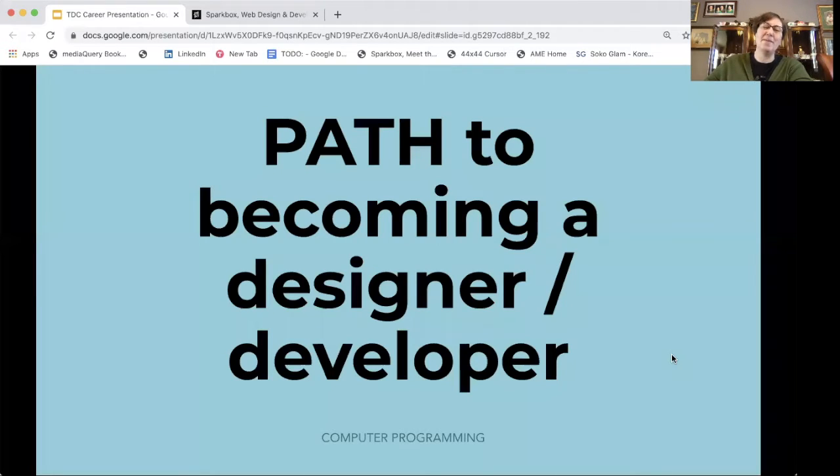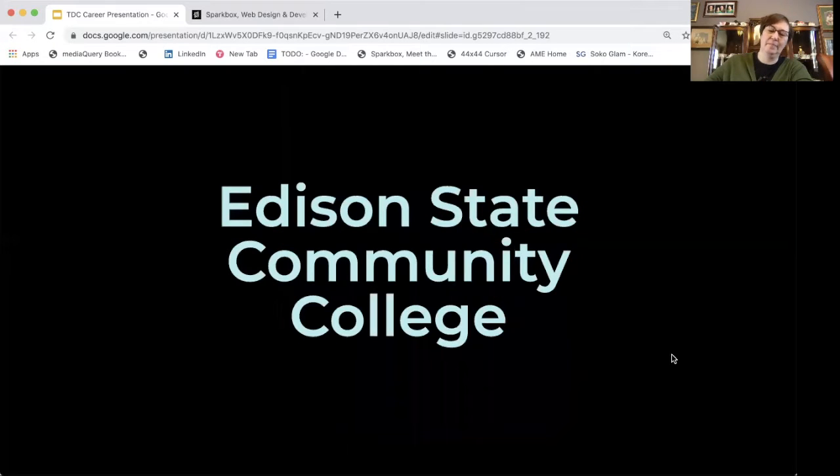I'm going to share with you my path to becoming a designer-slash-developer. When I graduated high school, I didn't know what I wanted to do. I was very interested in design but didn't realize I could make a career out of it. I went to Edison State Community College, wasn't sure what I wanted to do, and was very interested in the psychology classes I was taking, so I decided to get a degree in that.